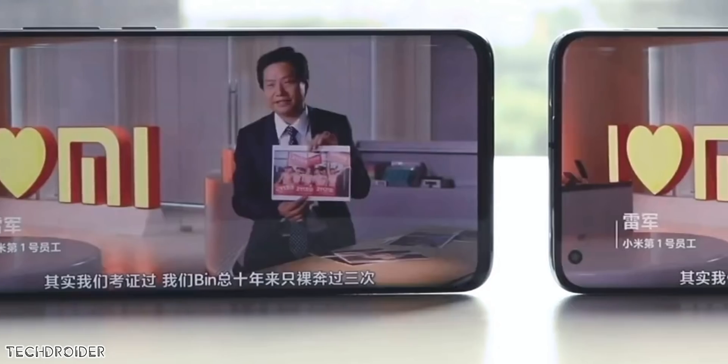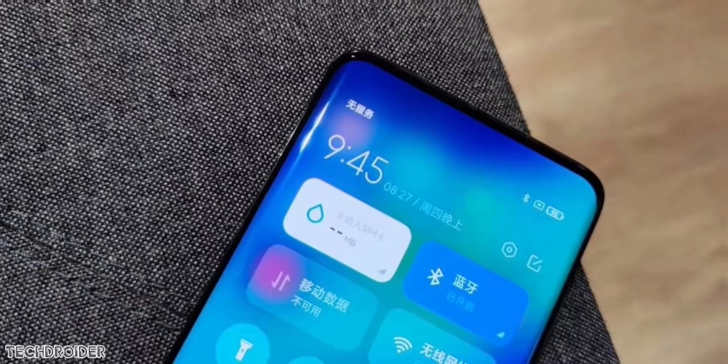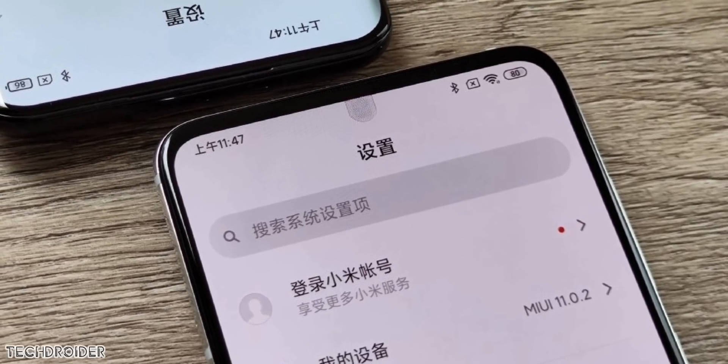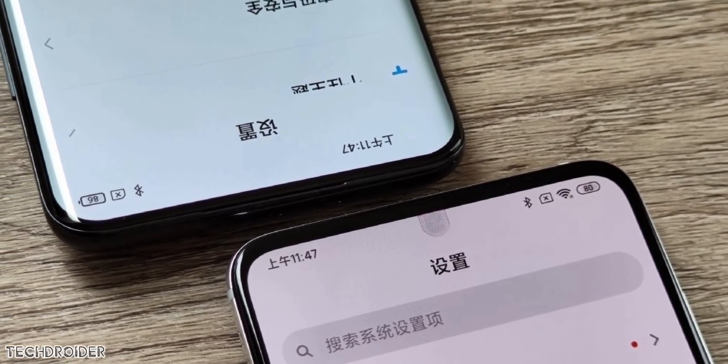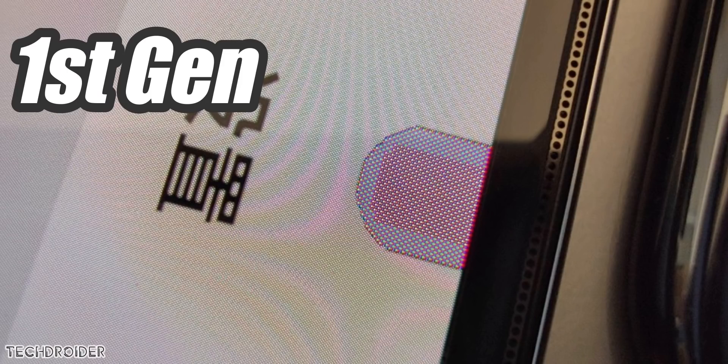Xiaomi showcased the device and it looks good. You simply cannot tell if there's an underscreen camera in there — there's no noticeable marks or patches which was present in the 1st generation initial design. Here's the comparison of the 1st generation design and this latest one ready for final production, and you can see there's a huge difference.